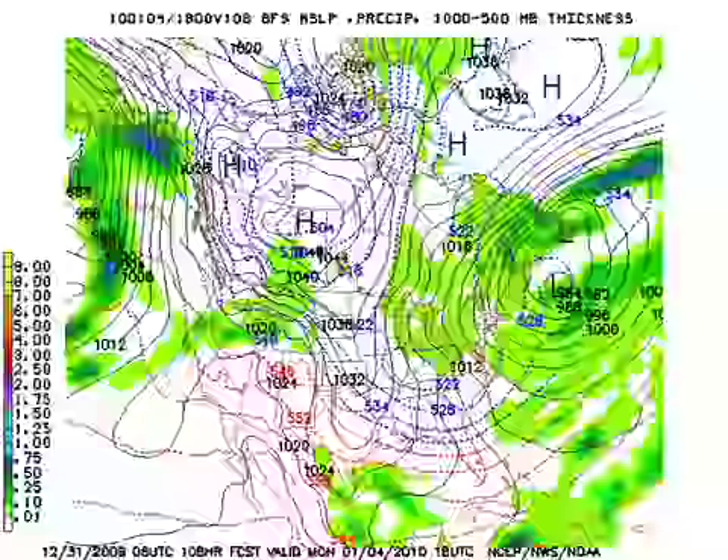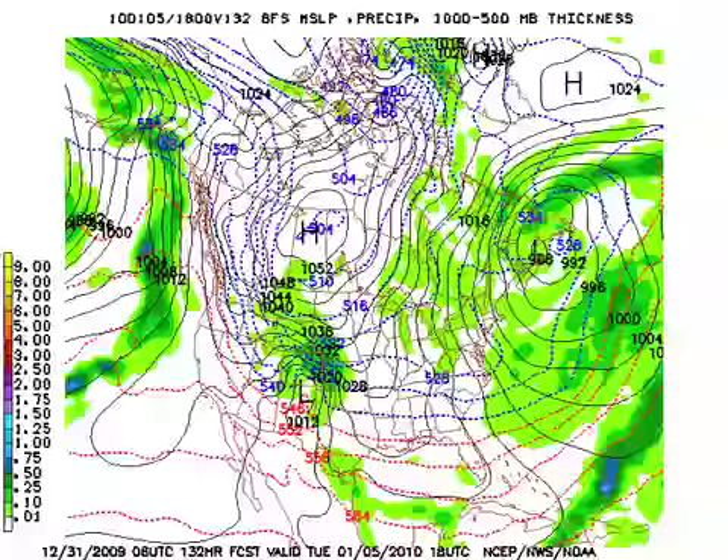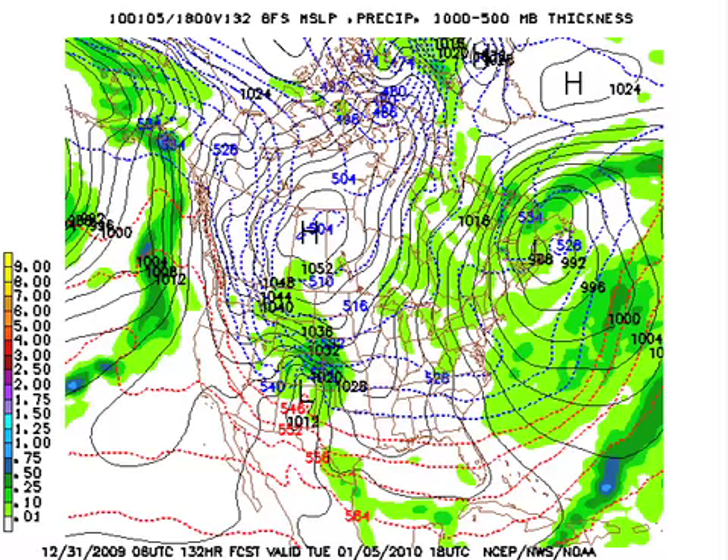By Tuesday we get under a ridge, so we might actually see a little warming — but put that in perspective. Keep in mind that our highs and lows for the next several days are going to be on the order of 10 to 15 degrees below typical for this time of year. So by Tuesday the 5th, we might warm up a few degrees. The 540 line moves off the Gulf Coast, but we're not talking about a large warm-up — we're still going to be well below our seasonal values for early January.